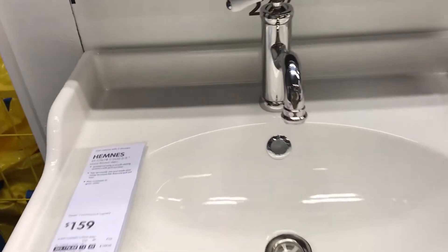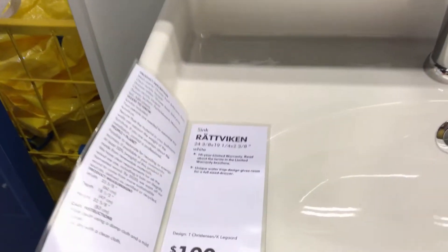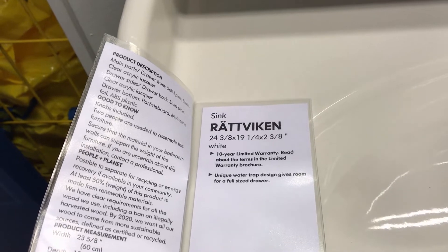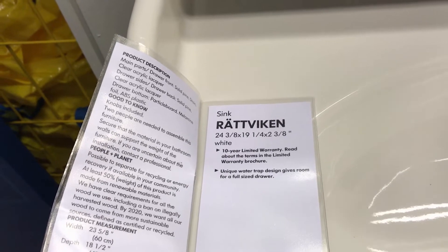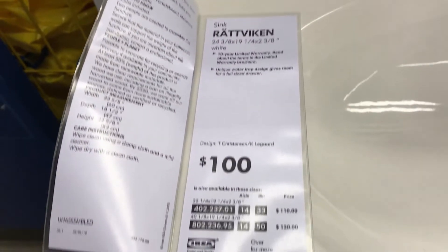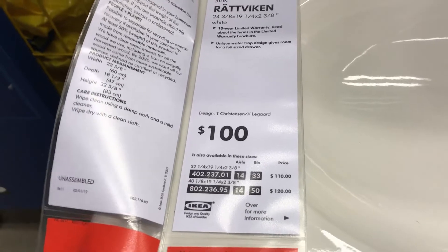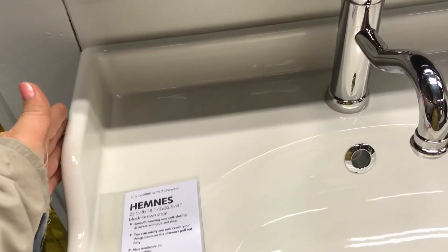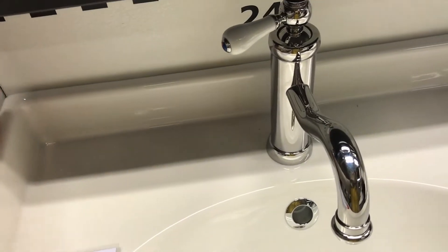This is the third model, and what's really nice about this one is that it has splash guards on the back and on the sides, so that things like a toothbrush or toothpaste will not fall off if you have them on the sink. The price of this one was $100 plus tax.